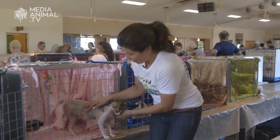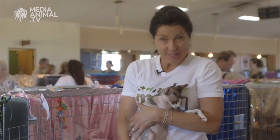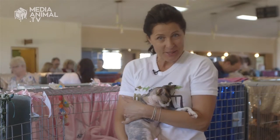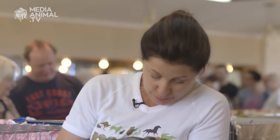Look who I found at the cat show. Remember Dr. Evil? This is a cat that appeared in Austin Powers. He's a sphinx — he's bred to have no hair. I think he's beautiful. He's like a hot water bottle.